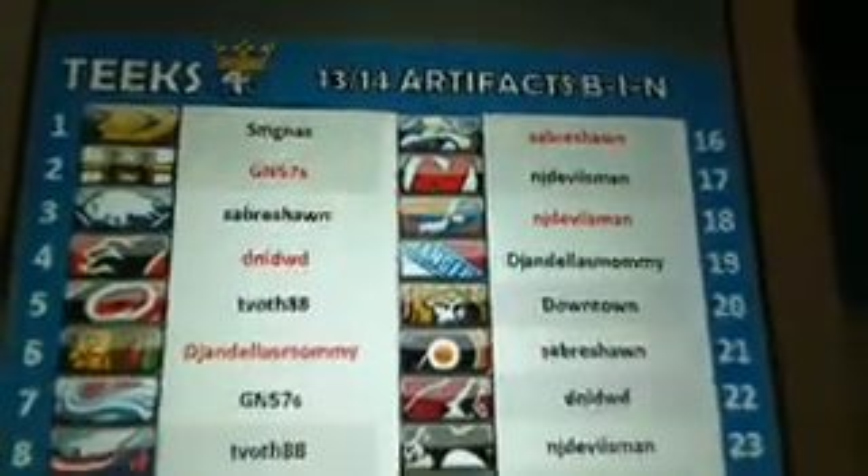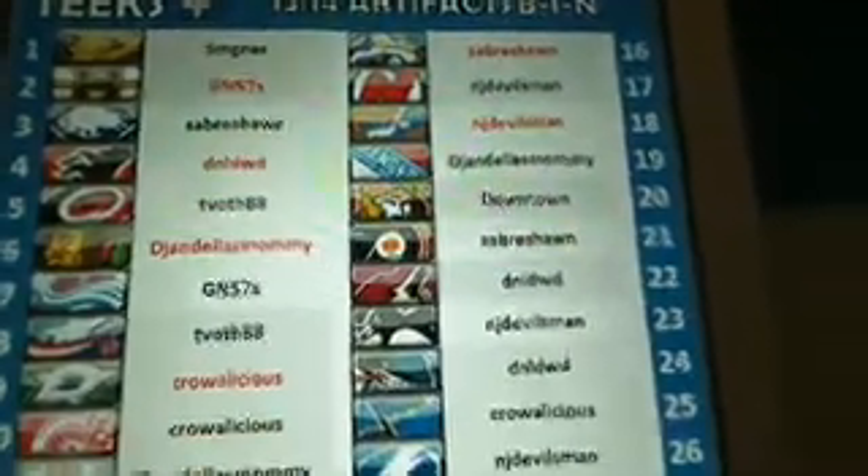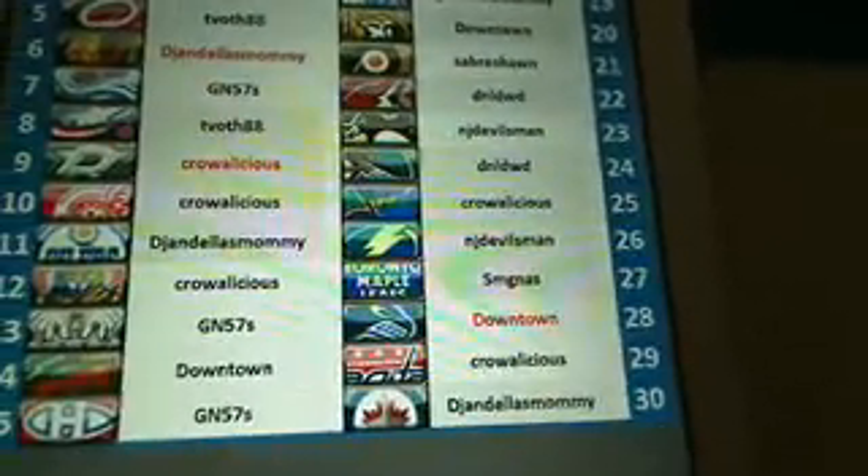Here are the teams for this break — four Artifacts. We'll wait until it focuses, and here you go. If your name's in red that means you've got three-plus teams.